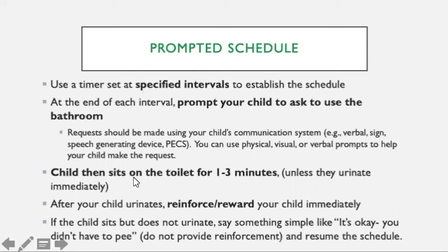You want to start teaching your child to sit on the toilet, and hopefully urination will happen. If your child urinates — sometimes you really have to look closely because it could just be a little tiny bit — you want to reinforce your child immediately. This is giving them a reward for doing something, so they learn that what they did was good. If your child sits but does not urinate, that is okay. You're not going to give them the reinforcer, but you're going to say, 'It's okay, you didn't have to pee, we'll try again later,' and then resume your schedule.